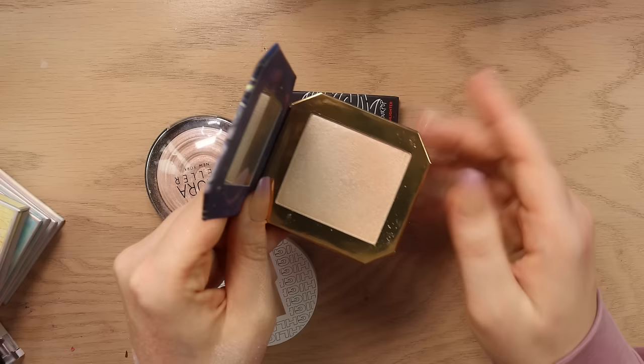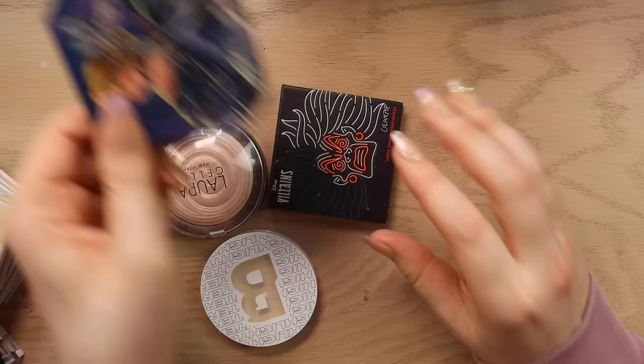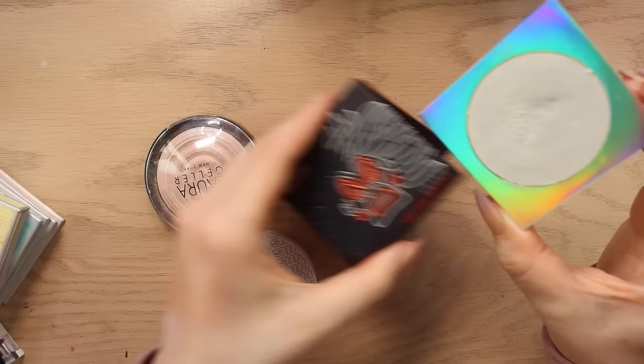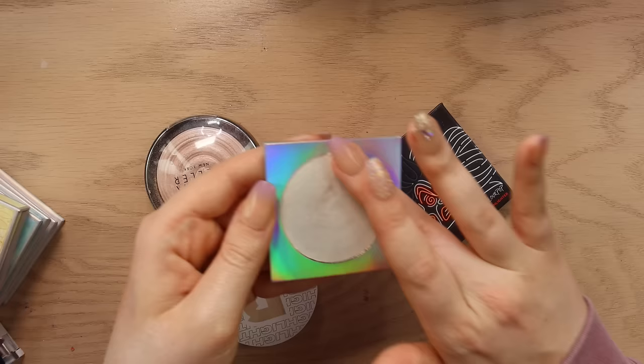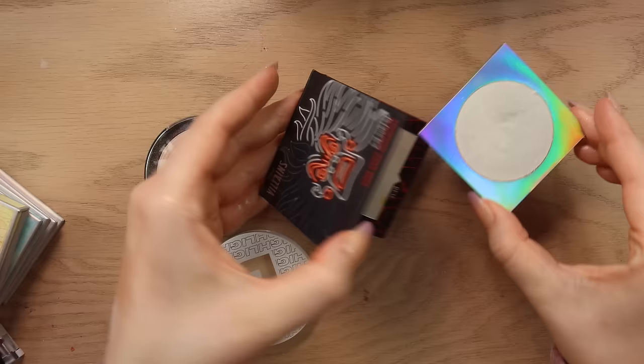The Cinderella highlighter is not available anymore and nobody really cares about this anymore, so I think I'm going to declutter that. We have the Cruella — this is like a cream highlighter but it honestly feels more like a powder now and it has a really pretty peachy golden tone to it. I feel like this one's kind of unique in my collection still. I think I'm going to keep that one. I got rid of the Cinderella one I don't use, but I'm going to keep Cruella.